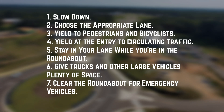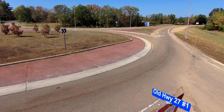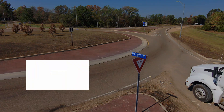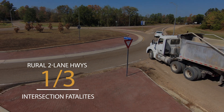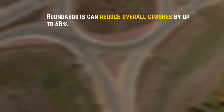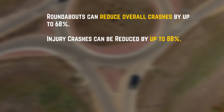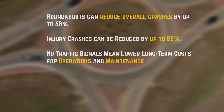Seven: clear the roundabout for emergency vehicles. Now, why are roundabouts a game changer, especially in rural areas? Roughly a third of annual intersection fatalities in the U.S. occur along rural two-lane highways. In rural environments where high-speed crashes are a concern, roundabouts can reduce overall crashes by up to 68 percent. Injury crashes can be reduced by up to 88 percent.